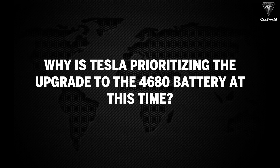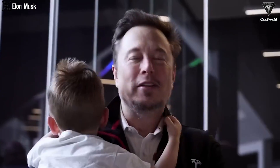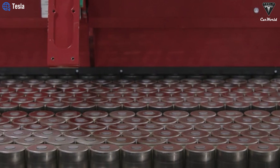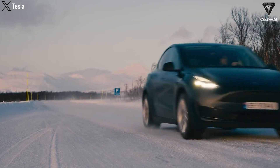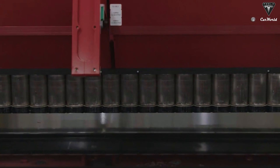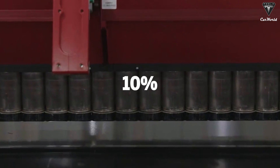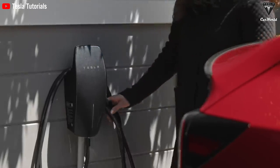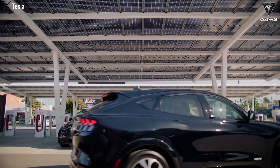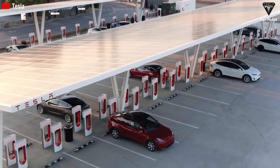The comprehensive upgrade to the 4680 battery will bring Tesla several key benefits. Tesla's new 4680 battery features higher energy density and optimized design, extending the range and overall performance of vehicles like Model Y and future models. Specifically, the energy density of the 4680 battery is improved by approximately 10% compared to previous generations, meaning Tesla's electric vehicles can travel farther per charge. For instance, if a current model has a range of 300 miles, with a 4680 battery this range could increase to around 330 miles.